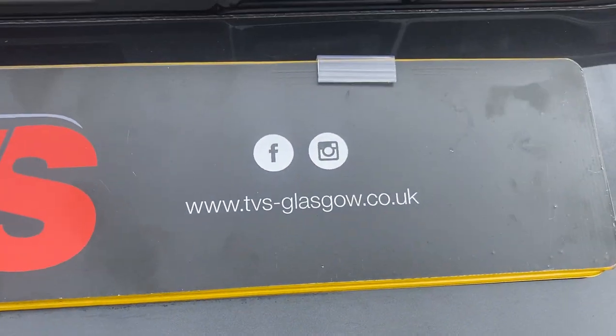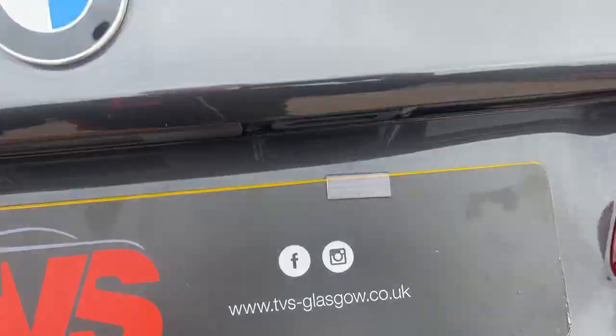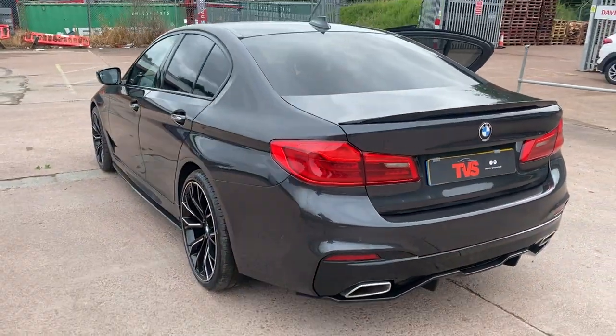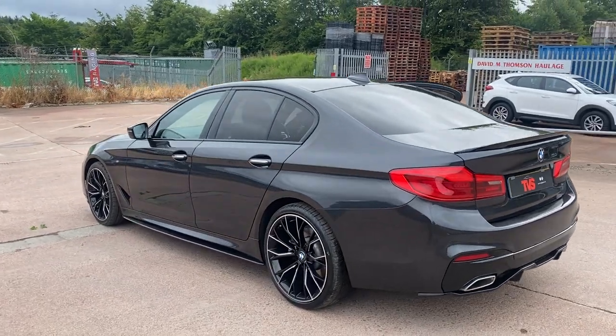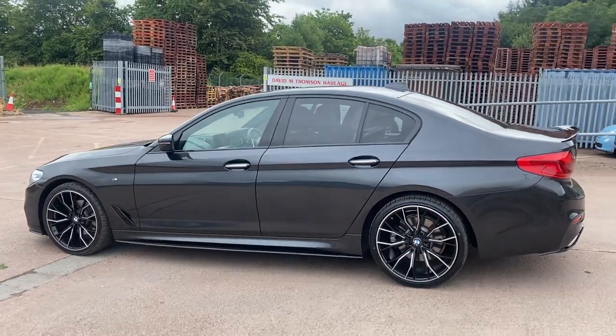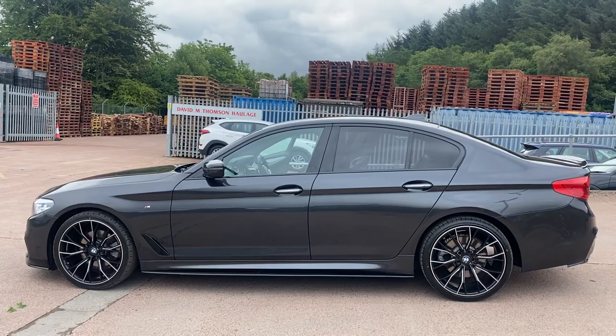You will find more pictures and images on our website which is tvs-glasgow.co.uk. If you've got any queries or just want to make an appointment to come and view this outstanding example, don't hesitate to contact us on 0141 376 8150. PCP is available on this vehicle. Thank you for watching.